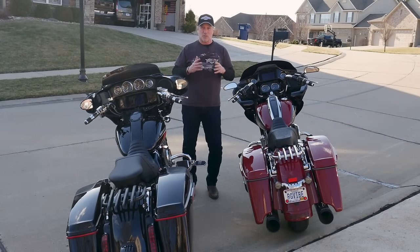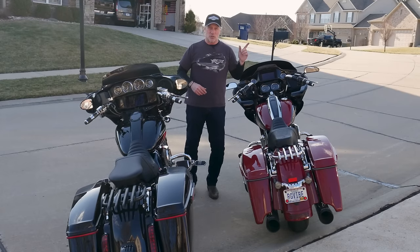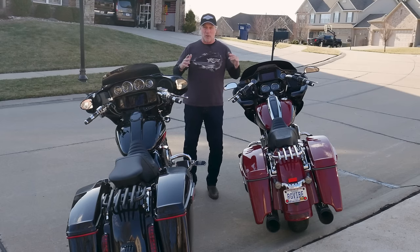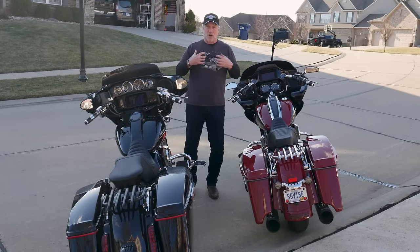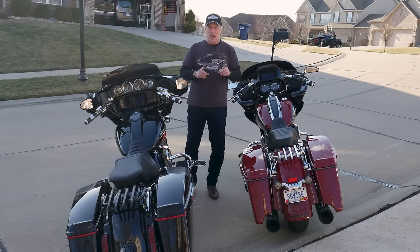What I want to talk about today is the difference between a 117 Stage 1 on the 2021 Street Glide CVO and a 114 Stage 2 that I've recently put on the 2021 Road Glide Special. I'm going to explore what the differences are from my perspective on a 117 versus a 114, why I decided to go Stage 2 on the Road Glide Special, what cam I went with, and compare the torque and horsepower numbers between the 117 Stage 1 and the 114 Stage 2.